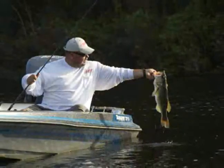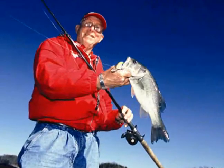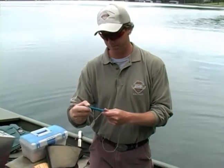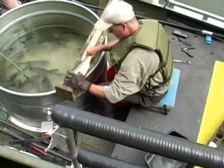The largemouth bass is a native North Carolina species and is found throughout the state. As the state's most popular game fish, the largemouth bass receives a good deal of fishing pressure. The North Carolina Wildlife Resources Commission monitors this game species to ensure that populations remain healthy and there are plenty of fish for anglers.